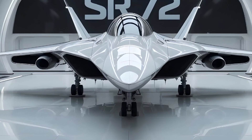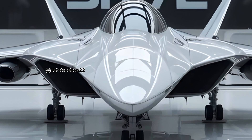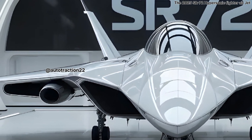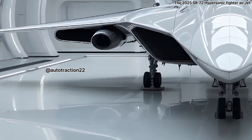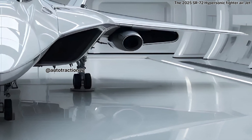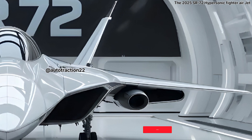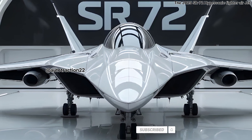Welcome to the Auto Traction Channel. Today we're diving into the future of aerial dominance with a jet that's been veiled in secrecy and loaded with technological promises: the SR-72 hypersonic jet. As the successor to the legendary SR-71 Blackbird, the SR-72 isn't just a spiritual upgrade but a leap forward in terms of capability, speed, and tactical superiority.